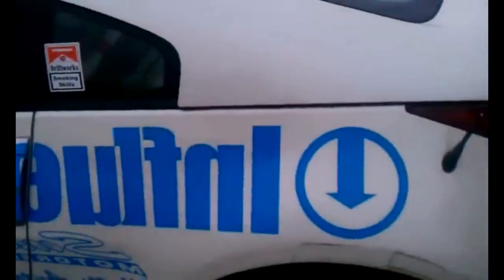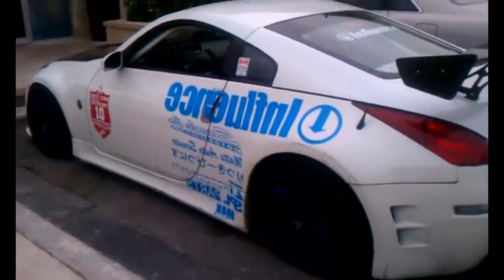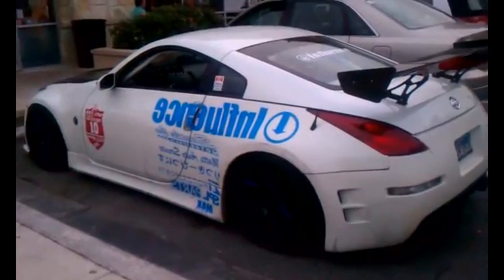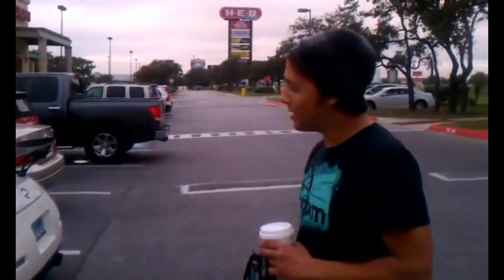Everything in the back has pretty much been cut out, except for the rear brake, which will be gone soon. The kit on the car is a Vertex/Charge Speed rear bumper and a Vertex front bumper. It all fit at the beginning of the year, but it's taken quite a few beatings now.